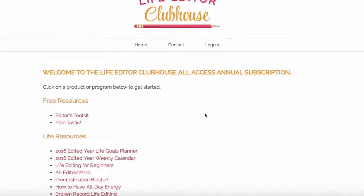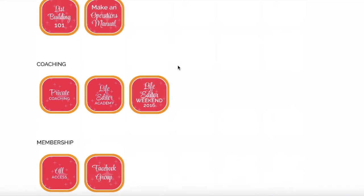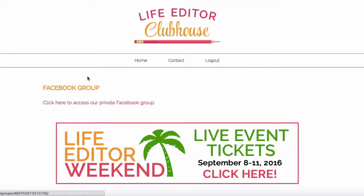And then finally, our private Facebook group. I'm not going to click the link since it is private, but it's a wonderful place where all the life editors in the clubhouse can come together, share their thoughts, share what they're working on, show off their worksheets and vision boards, ask questions, and tag me so I can answer. I'm pretty active in the Facebook group — I don't just set it up and let you guys do whatever. You can post whatever you want, but I'm in there a lot too, answering your questions and being a resource for you.